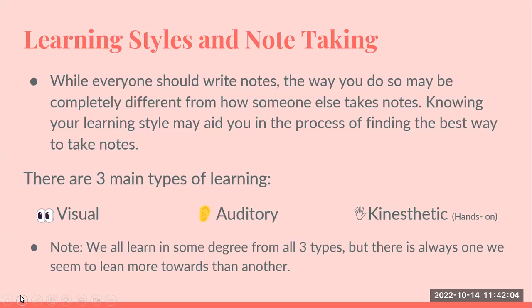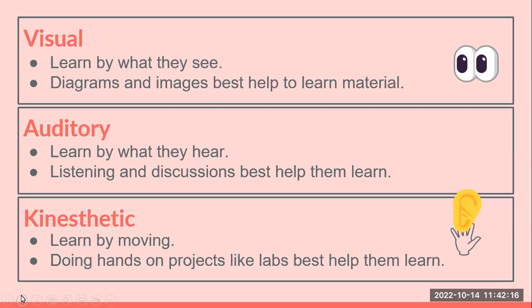One thing that helps with taking notes is to recognize your own learning style. There are three main types of learning: the visual, the auditory, and the kinesthetic. Visual learners are students who learn by what they see, and they do well when they read or see diagrams or images. Auditory learners learn by what they hear, so listening to discussions helps them learn. Kinesthetic students learn by moving and by hands-on activities.